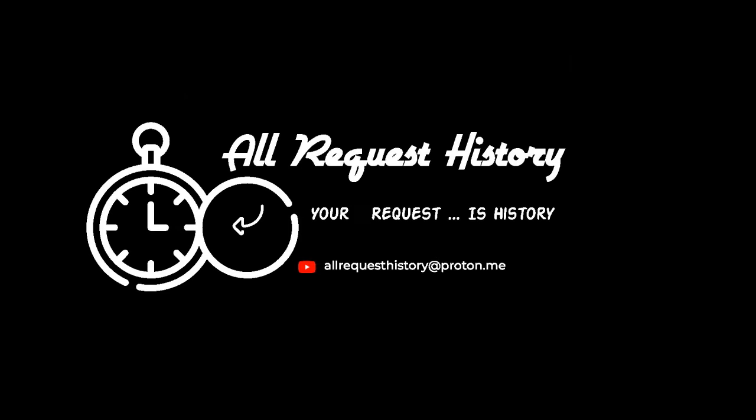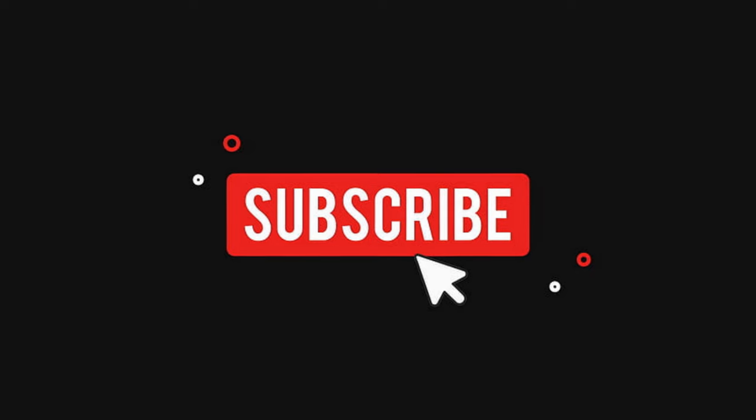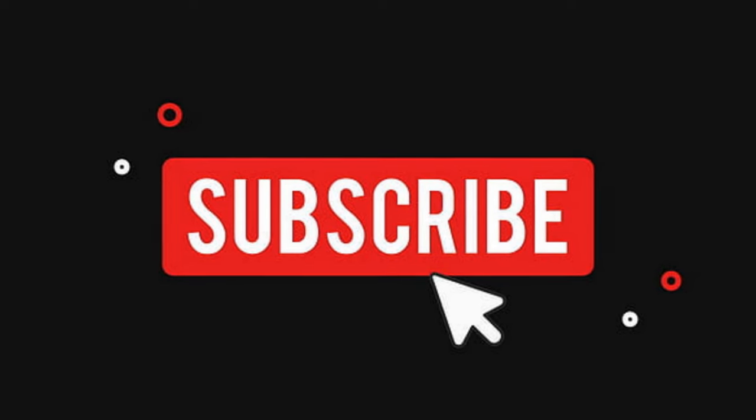This is All Request History. If you've ever been curious about the history of, well, anything, you're in the right place. Subscribe here, put your requests in the comments, and you could be on the next episode of All Request History.